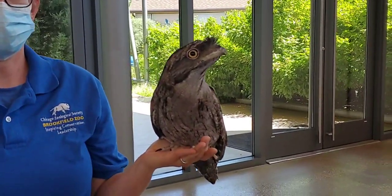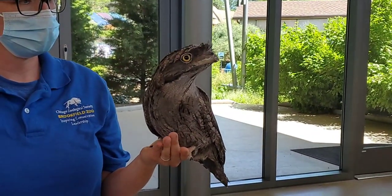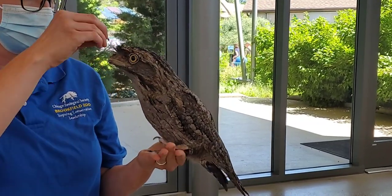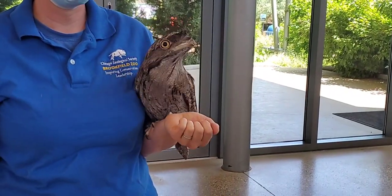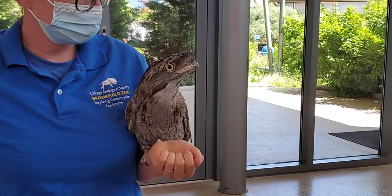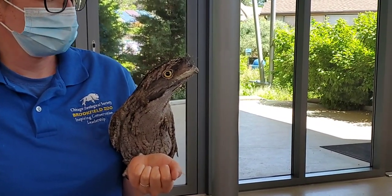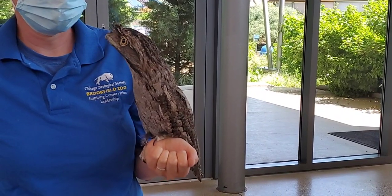Both Sterling and Beaker live off exhibit — they live in our ambassador building. As part of our ambassador program, they are taken out at different times, so you won't see them on exhibit all the time, but you will be able to see them at specific times when the keepers bring them out. They're both very friendly birds, very comfortable around people, and they've met a lot of different people.